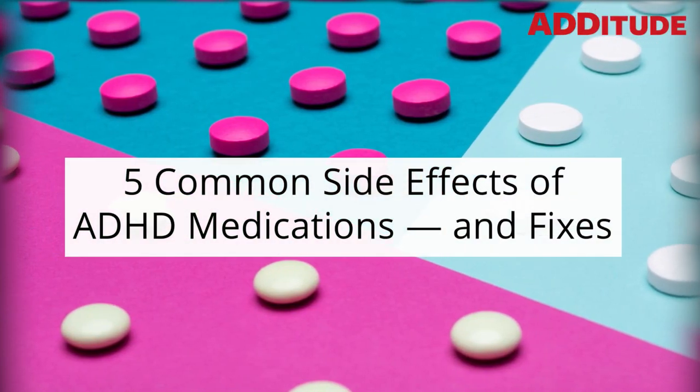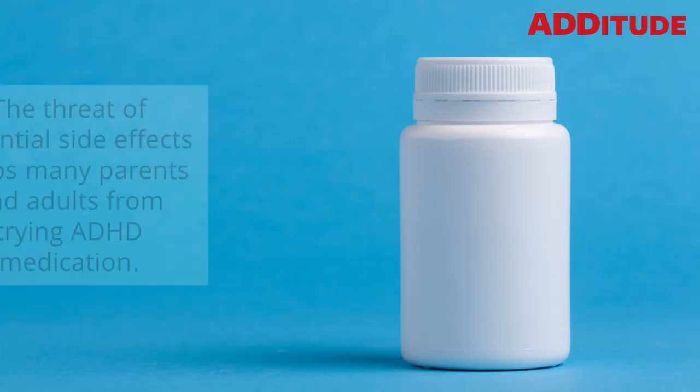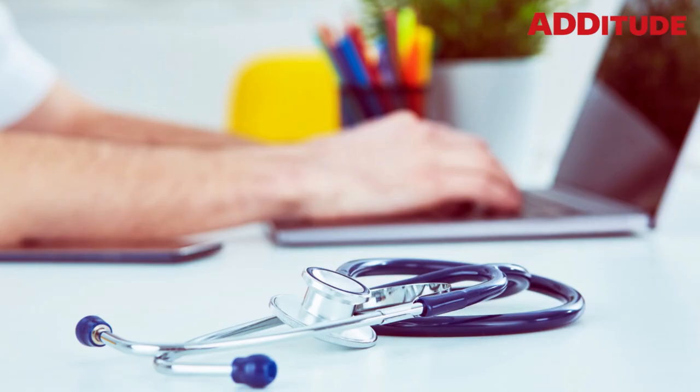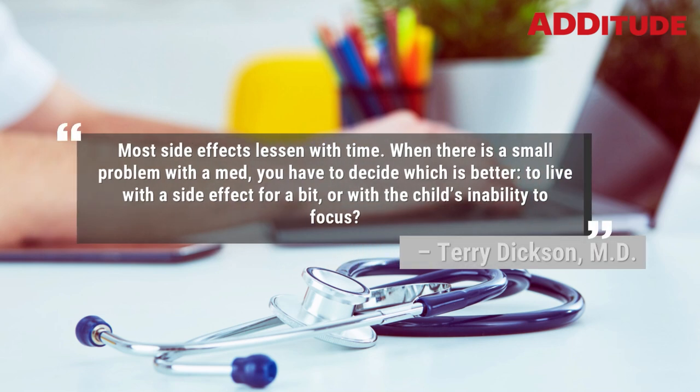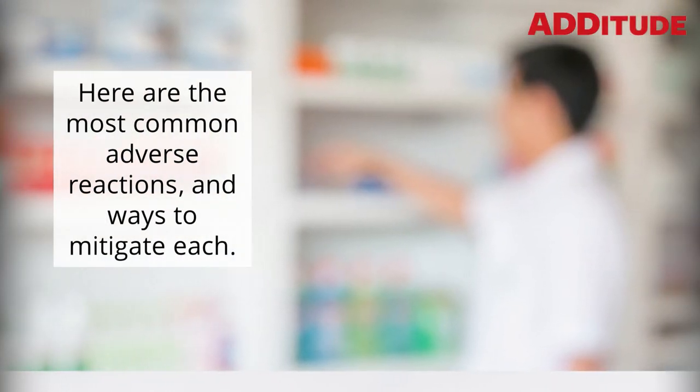5 Common Side Effects of ADHD Medications and Fixes. The threat of potential side effects keeps many parents and adults from trying ADHD medication. Most side effects lessen with time. When there is a small problem with a med, you have to decide which is better: to live with a side effect for a bit, or with the child's inability to focus. — Terry Dixon, M.D. Here are the most common adverse reactions and ways to mitigate each.